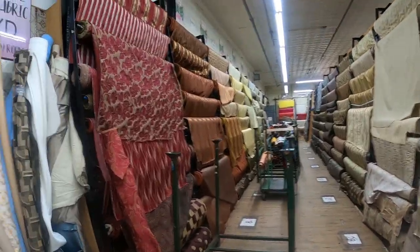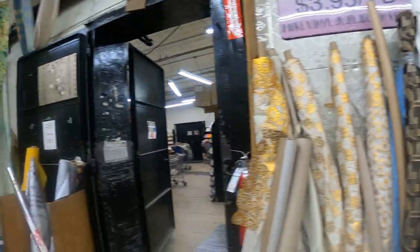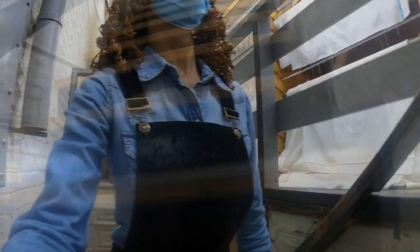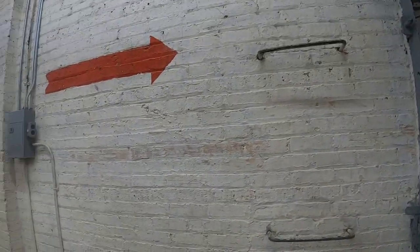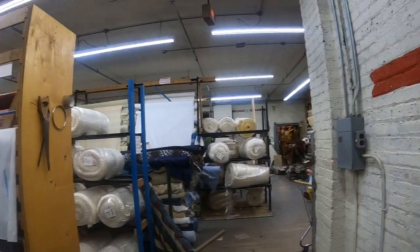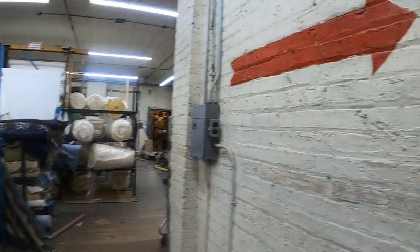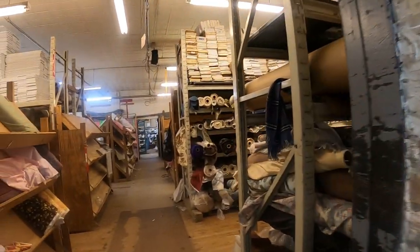This looks more like tablecloth fabric — home decor and things. I'm going to go upstairs now, let's see what's upstairs. I can go to the right or there's stuff to the left — I will go to the right. Entering room two, let's do it.